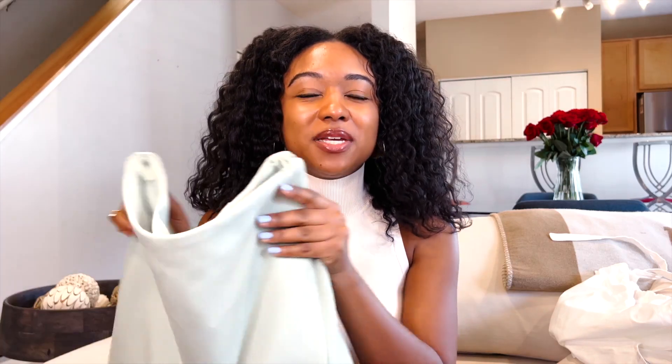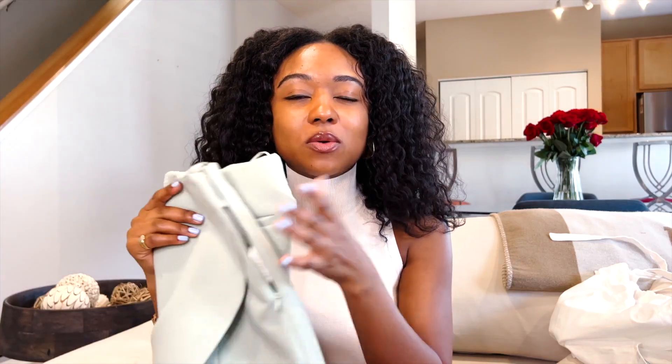Honestly wasn't sure about this in the beginning because I feel like I wore a skort when I was like in fifth grade.